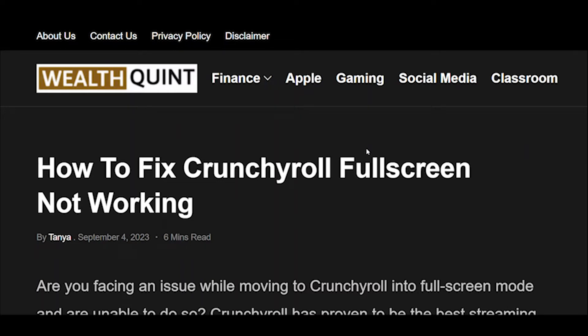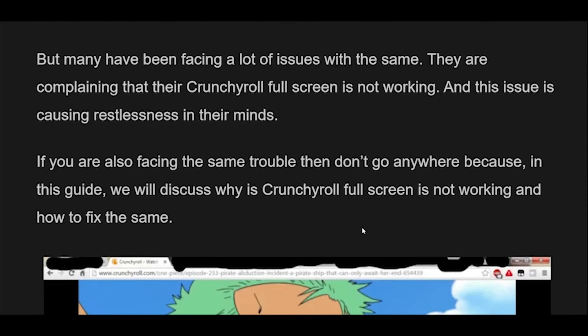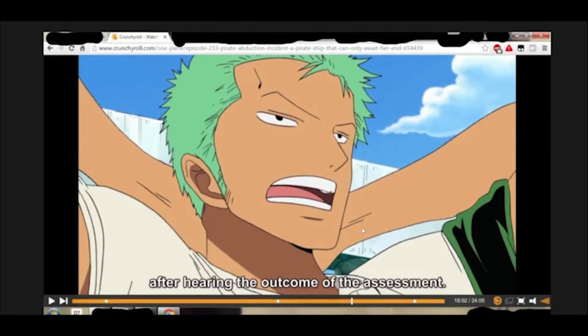How to fix Crunchyroll full-screen not working. Are you facing an issue while moving Crunchyroll into full-screen mode and are unable to do so? Crunchyroll has proven to be the best streaming service for watching anime, and it's even bigger and better after merging with Funimation. It provides several features to its users, and among all of them, the full-screen mode stands as a hallmark, which enables you to completely immerse yourself in the vibrant world of your favorite shows. But many have been facing issues with the same, complaining that their Crunchyroll full-screen is not working. If you are also facing the same trouble, then in this guide we will discuss why Crunchyroll full-screen is not working and how to fix it.